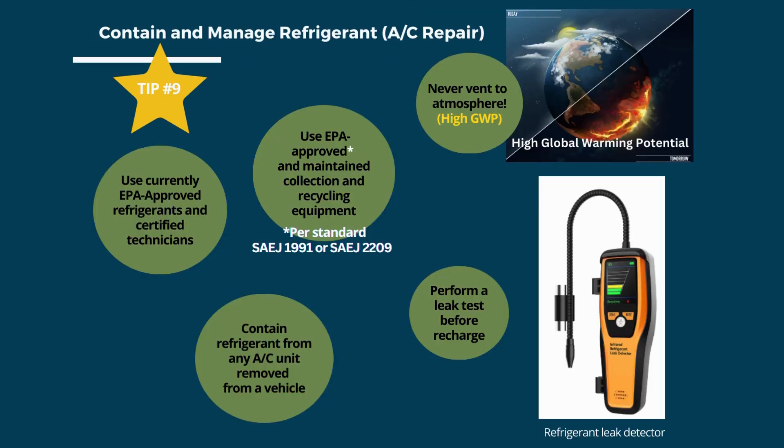Tip number 9 is to contain and manage refrigerant from air conditioning units. Most refrigerants used in auto air conditioning are HCFCs, a very potent greenhouse gas sometimes thousands of times more potent than carbon dioxide. The tips are to use EPA-certified refrigerants and certified technicians, maintain collection and recycle equipment, contain refrigerant from any unit being removed, and conduct leak tests before recharging.